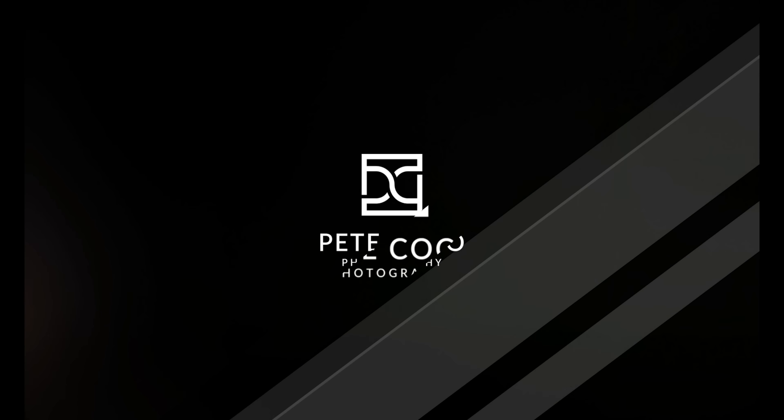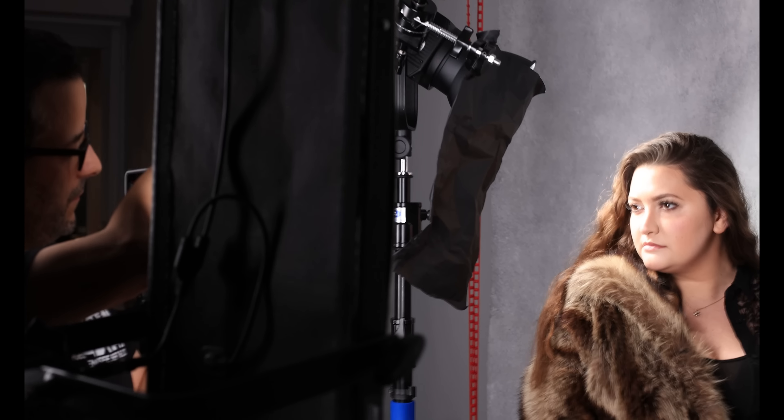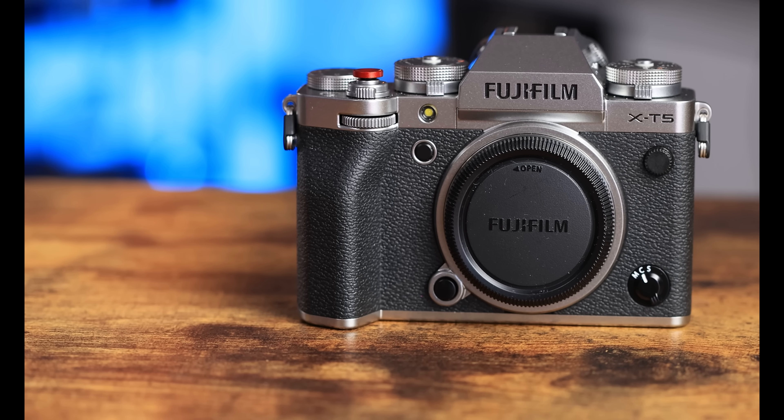The Fujifilm X-T5 is without a doubt the best of the Fuji X-T cameras and in today's video I'm going to tell you why. I've been shooting with the X-T5 for about a month now, having used it in my studio for headshot and portrait sessions as well as on location for portraits, candids, and environmental shots. The X-T5 in my opinion is the best X-T camera yet. There are some areas where I think the camera can be improved, so we're going to discuss that too, but let's start with the good stuff because there's a lot.